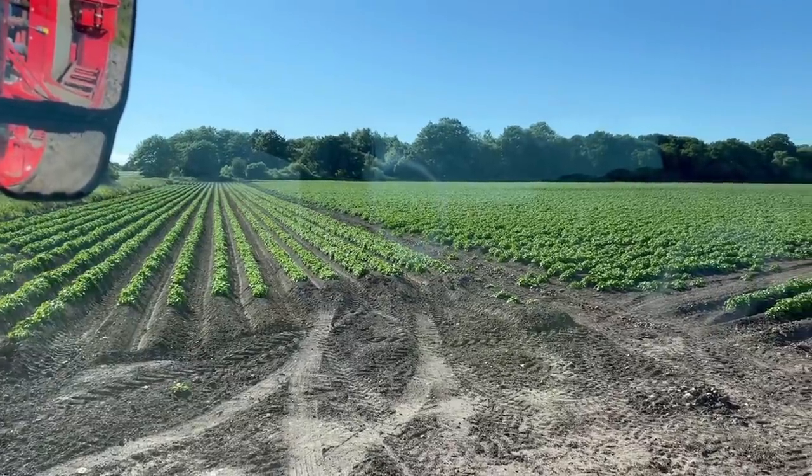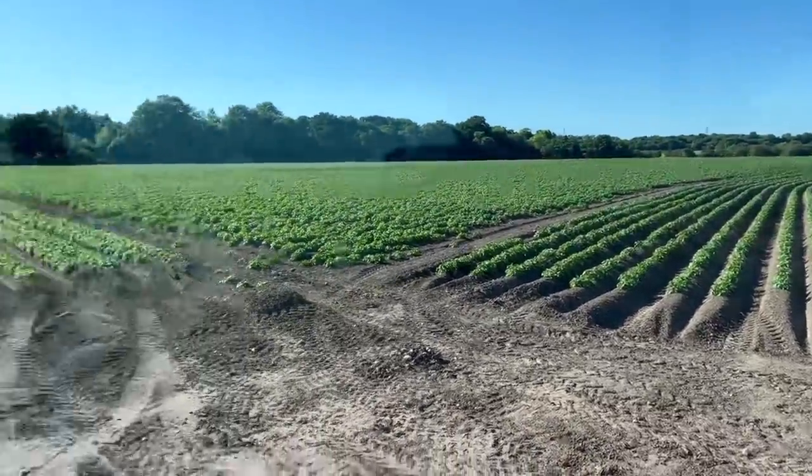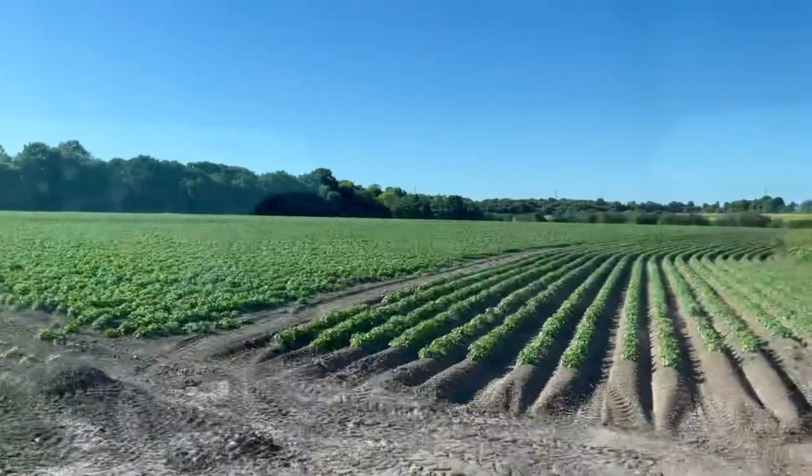Remember that field of potatoes that was getting planted 40 days ago exactly today? Well this is it now - see them all grown. Planted top on them, nice and clean, looking good. Won't be long until they're in a crisp packet near you.